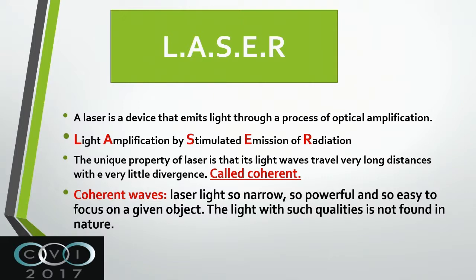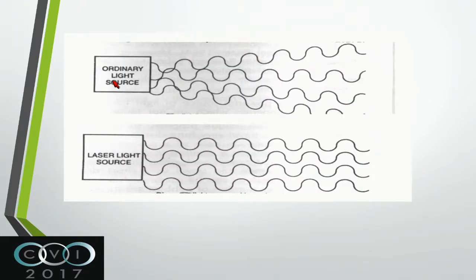Laser is light amplification by stimulated emission of radiation. It is a type of energy that depends on light. The only difference between it and other sources of light is that it is very focused and coherent. It can transmit itself for a long distance without changing or losing focus - it goes in the same direction without being dispersed, so it reserves and preserves its energy.